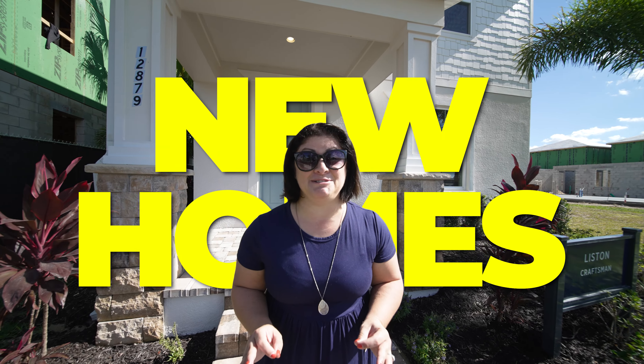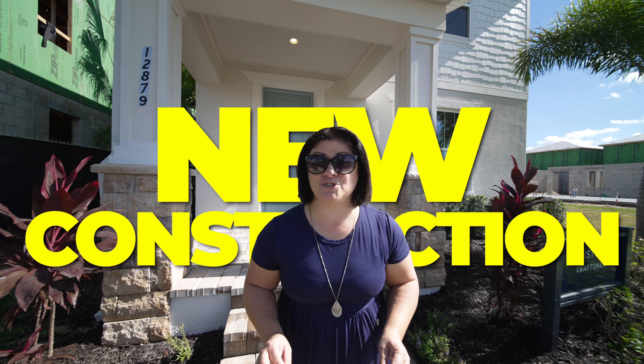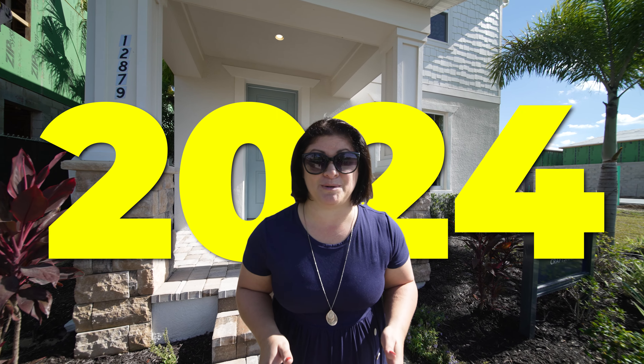Today we're touring some stunning new homes here in Winter Garden, Florida, and we'll talk about why buying new construction is a no-brainer for 2024.